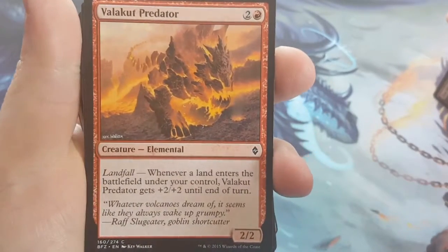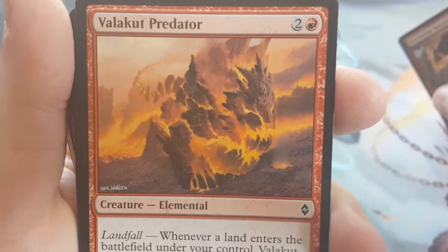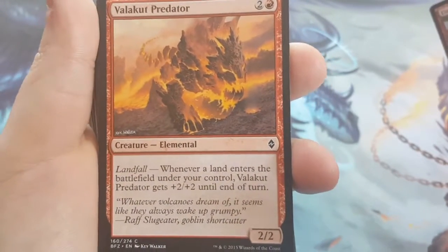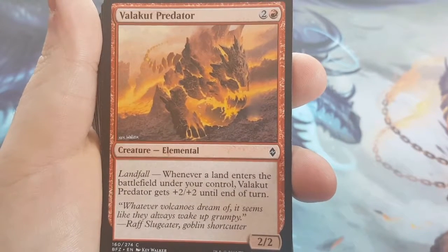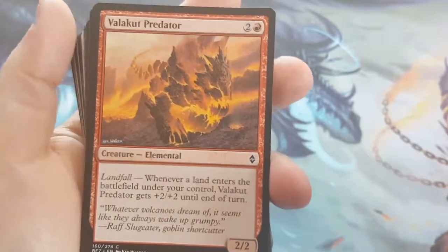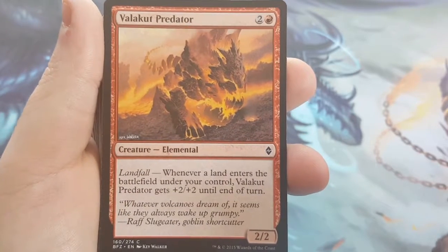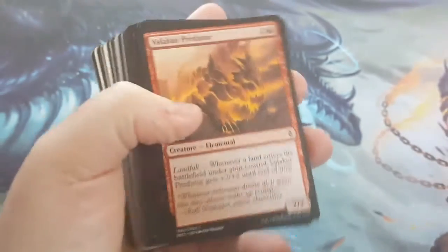The next one is Valakit Predator — I loved the picture on this, by the way, it's a fire dog. He's a 3-cost 2/2 with Landfall. Landfall is an ability from Zendikar — this is the second series of Zendikar. Whenever a land enters the battlefield under your control, he gets +2/+2 until end of turn. Now, remember, there are Faux Fetches in this. So with the Faux Fetches, when one enters the battlefield and you go get another one, he gets +2/+2 twice — so you can give him +4/+4, making him basically a 6/6. Keep that in mind when you're playing.